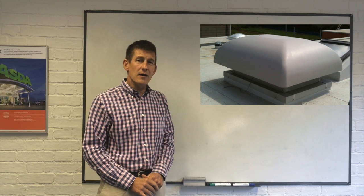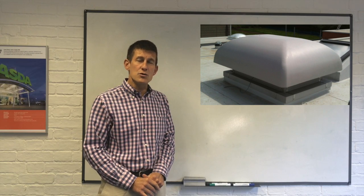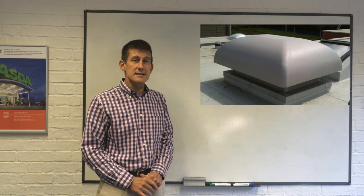Recently, Breathing Buildings have changed the game again. We've developed a new kind of roof termination which is not based on louvers at all — it's based on a mushroom cowl. The mushroom cowl, when tested at BRE under their standard test conditions, showed no measurable water ingress at all.